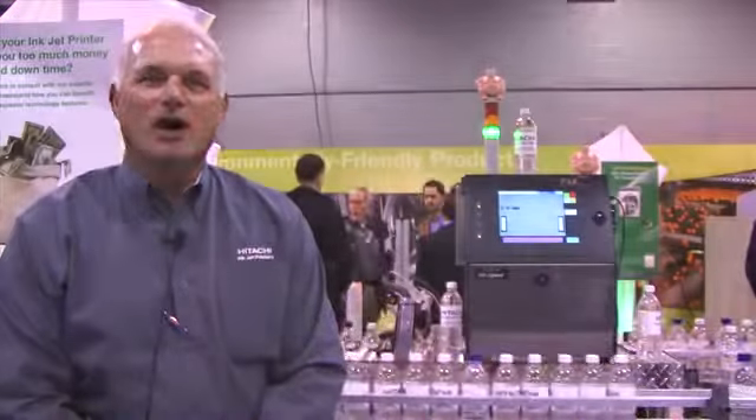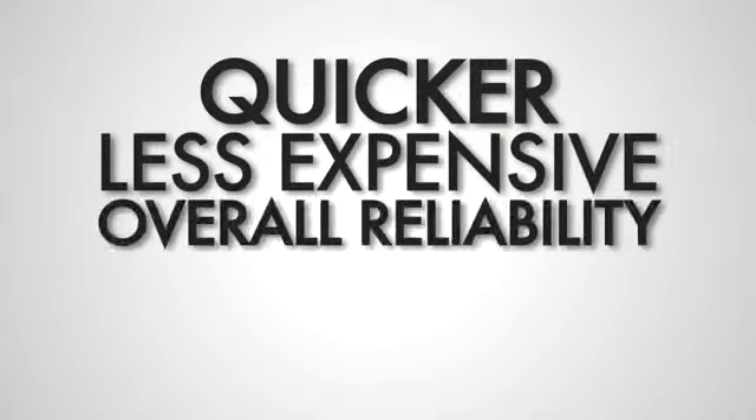The total cost for that is somewhere around $300. When you compare that with competitive units, you'll find out that it's quicker, it's less expensive, and the overall reliability that you're going to get is going to be better.